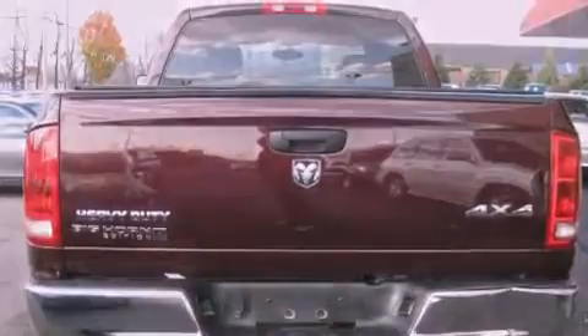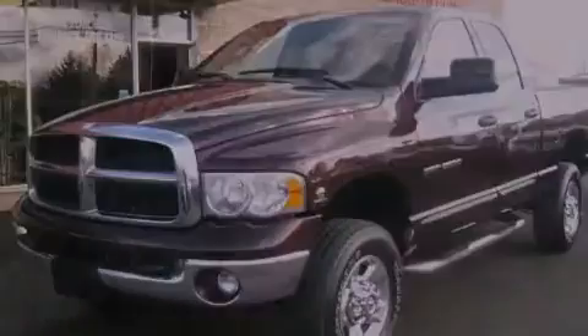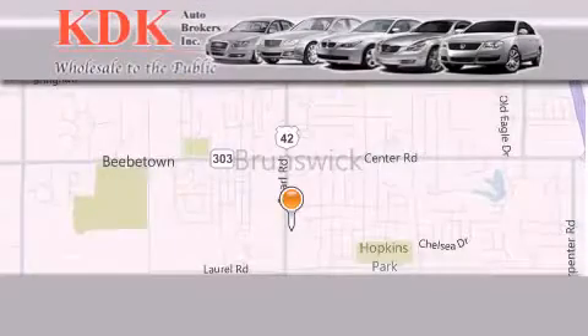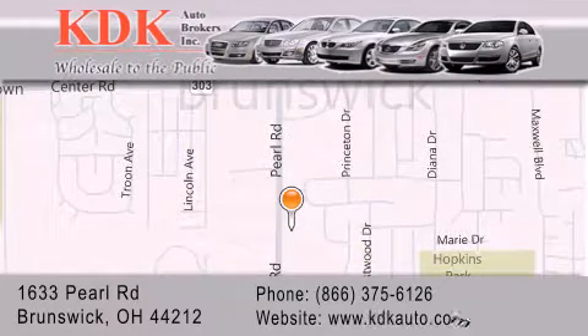Contact us today to schedule your opportunity to see this automobile in person. Thank you for considering KDK Auto Brokers in Brunswick, Ohio, for your next pre-owned vehicle. For additional information, please visit our website, give us a call, or stop by our dealership.